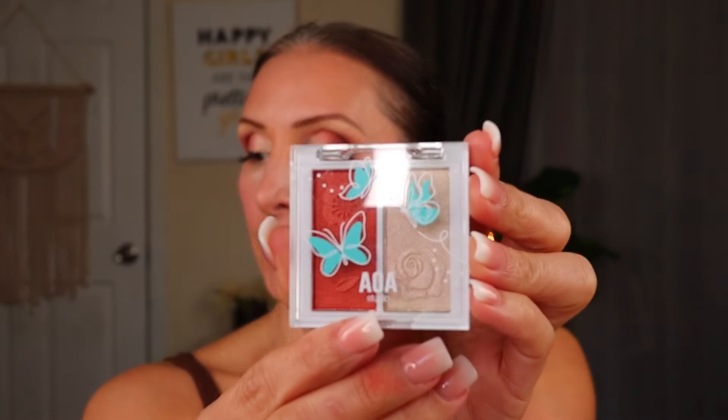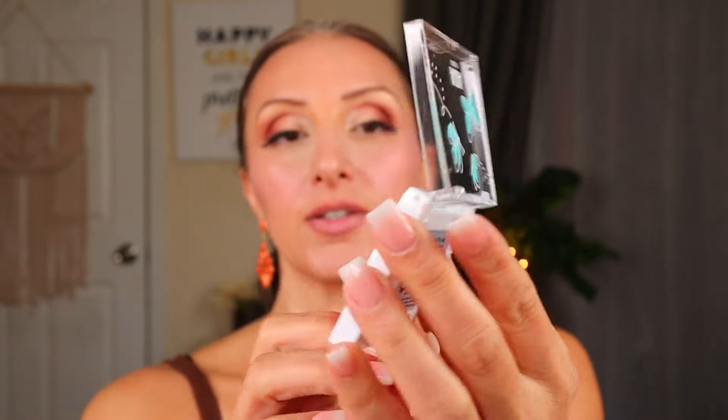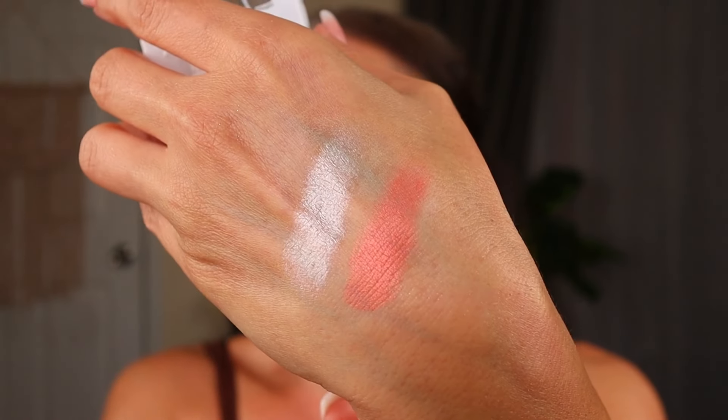I got this blush and highlighter duo — the Fly With Me Duo Blush and Highlighter in the shade Evolve. It's super cute with a really pretty design. You've got your highlighter and your blush. The blush is shimmery, but I don't mind a shimmery blush. I like the color — it's really interesting. Super excited to try that.